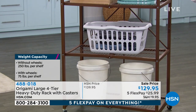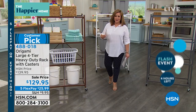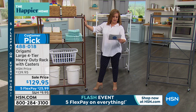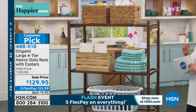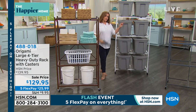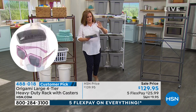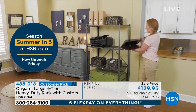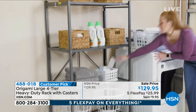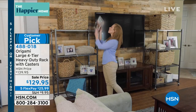We can never keep these in stock — that's why every organization show features this. People come back for seconds. No building, no tools required, steel construction, powder-coated so it's indoor-outdoor. Colors available: bronze — only two dozen left — white, and pewter. This is a customer pick with 4.6 stars from over 3,500 reviews, and 2,800 of those are five-star. It's on sale. To tell us about it, here's Origami brand expert Luke Caputo.